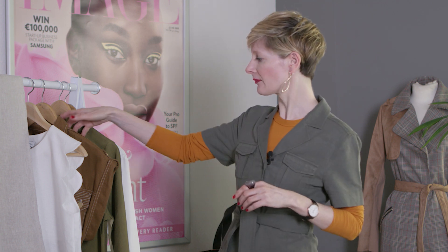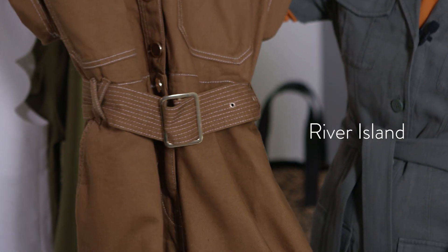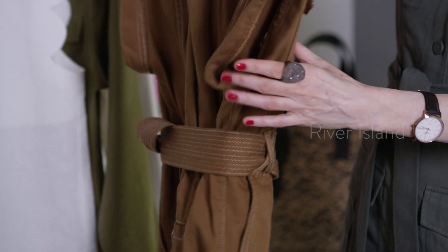If you want to nail this trend in just one easy piece for this season, it's all about the boiler suit. This River Island boiler suit is a great option — I love the fact that it can be worn belted for a smarter silhouette or left loose for casual weekends.